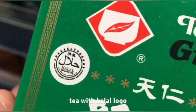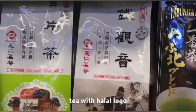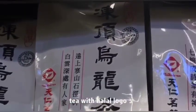Here are many kinds of Taiwan tea you can choose from — cereal-based, tea base, and tea leaves.